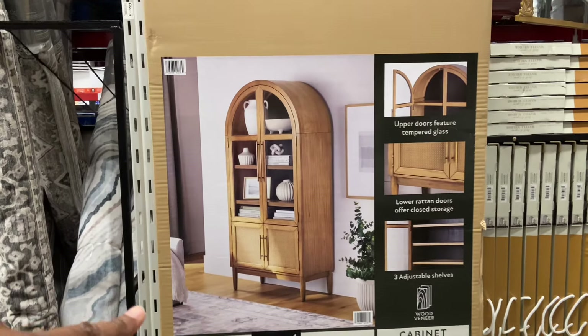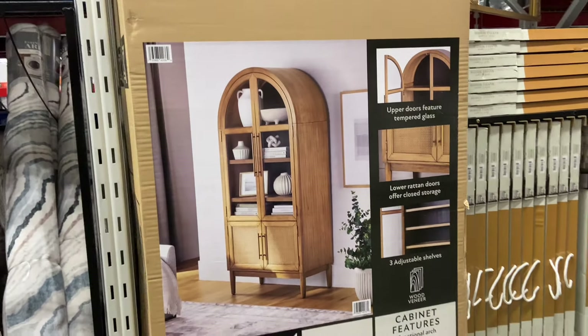The Asno Collection bookcase — look at that, it is gorgeous. $5.99.